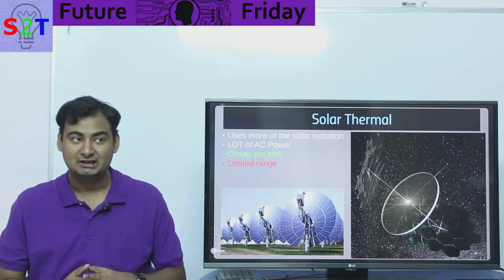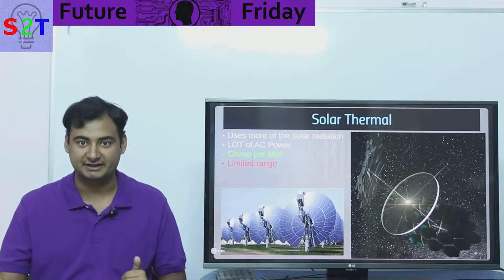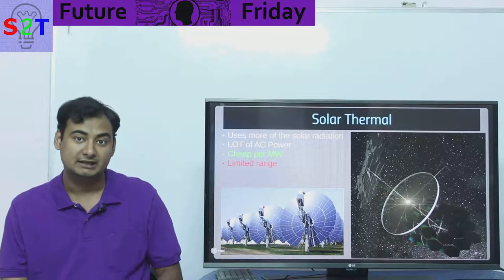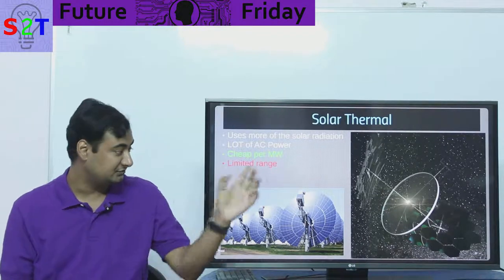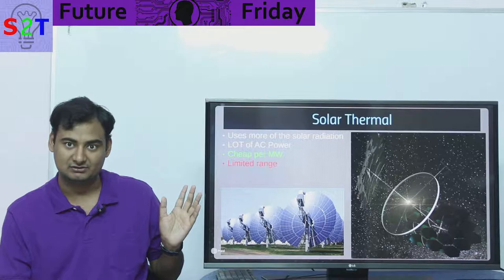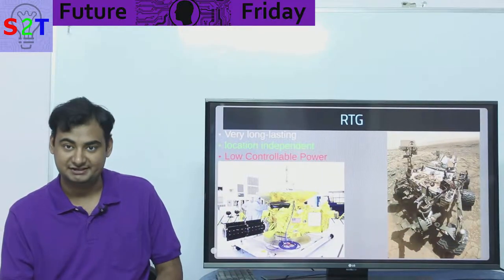Solar thermal also suffers the same range limitation as solar panels — it won't work well near Jupiter. Still, it works better than solar cells at extended distances. This concept is very interesting — I'll put the link below — and I've also made a video about how this kind of structure could provide power for the entire planet Earth via space solar power.